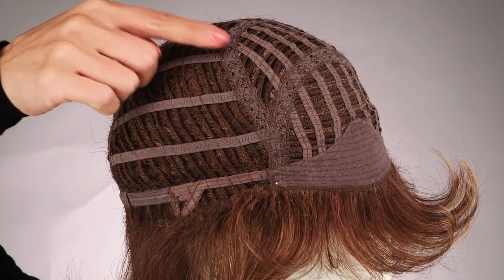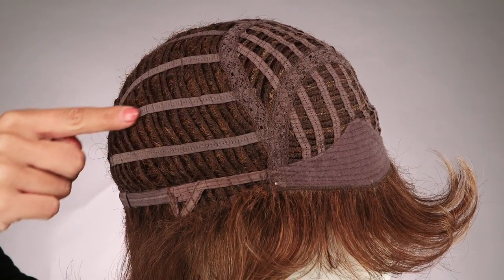Breeze is an average-sized synthetic wig with a basic memory cap construction. This means you get a very comfortable fitting cap that hugs the shape of your head to keep you feeling confident and cool, and it's very affordable.